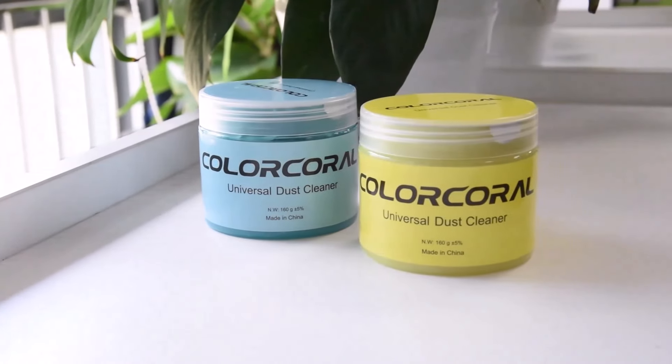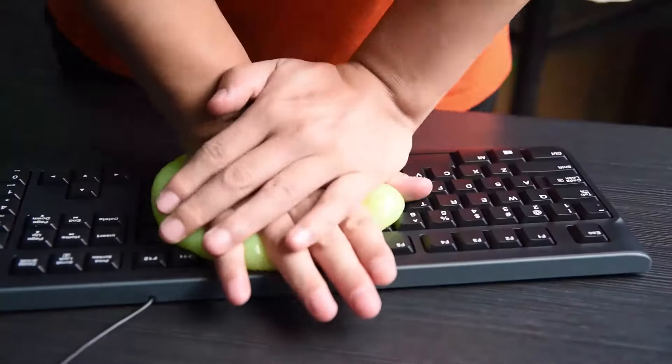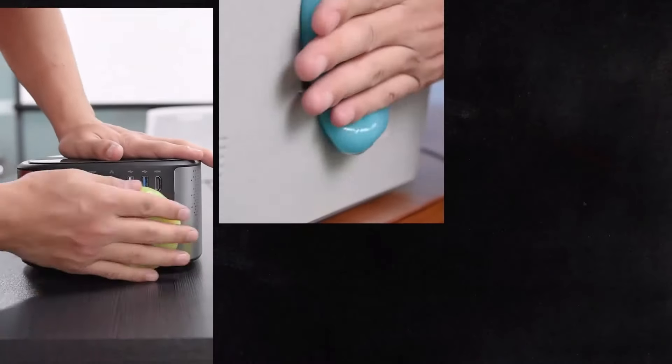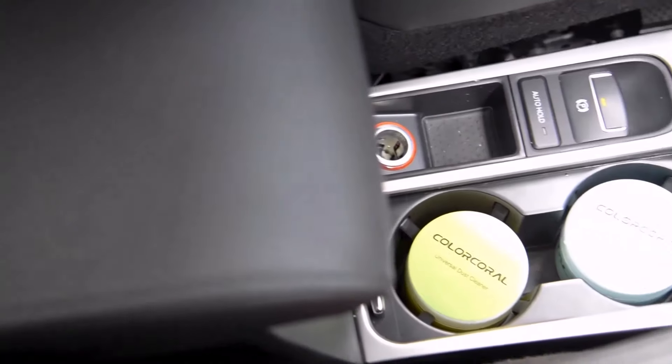In the pursuit of a flawless finish, cleaning gels have emerged as an essential tool in every car enthusiast's arsenal. These innovative products offer a convenient and effective solution for removing dirt, grime, and contaminants from various surfaces, leaving your vehicle looking showroom ready.